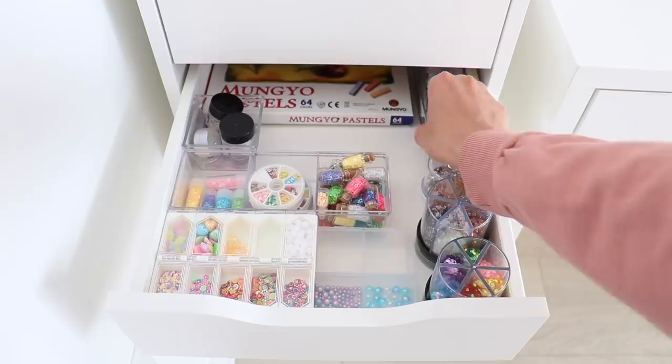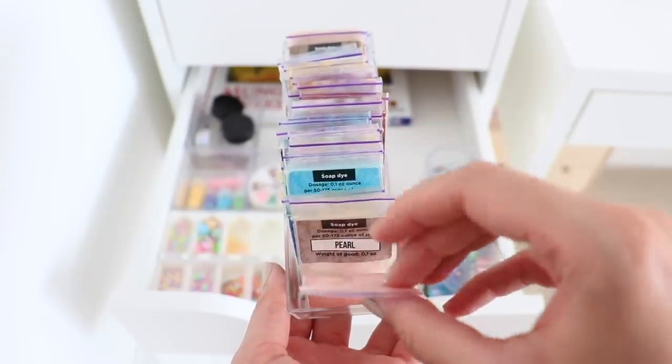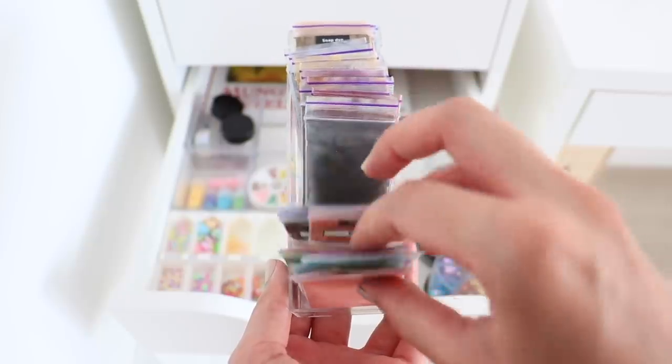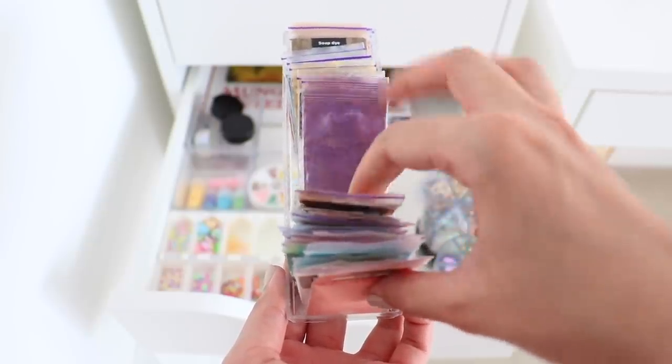In here I also keep my metallic powders, which you can use in a bunch of different things like soap, slime, and also in makeup. I have these in a bunch of different colors and they last very long.